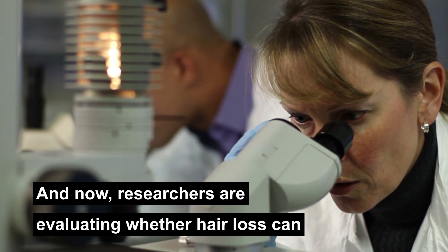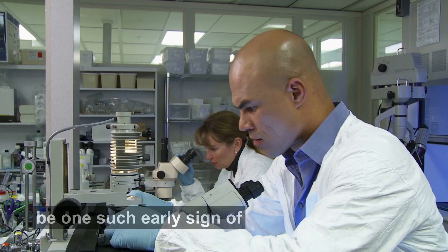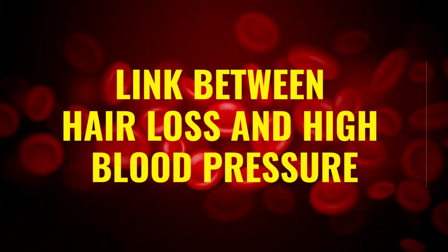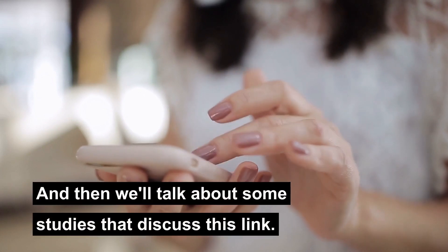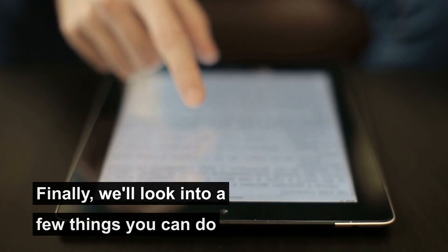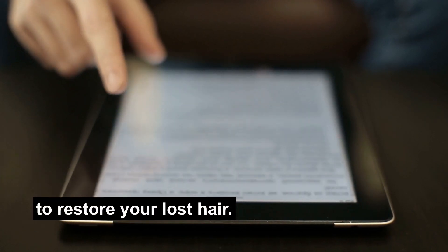Researchers are now evaluating whether hair loss can be one such early sign of high blood pressure. We'll look at the link between hair loss and high blood pressure, discuss some studies on this link, and finally look into a few things you can do to restore your hair loss.